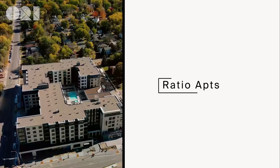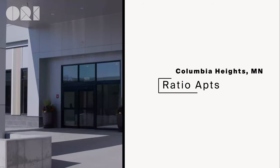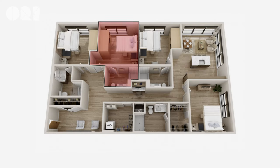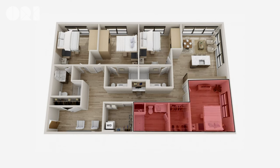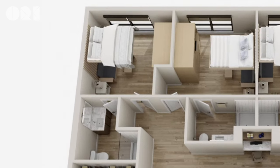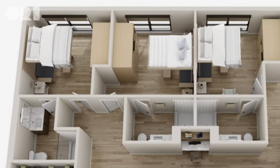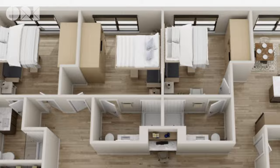And finally, taking the top spot on our list is Ratio Apartments in Columbia Heights, Minnesota. With co-living suites that start at $950 a month, these units are the most affordable ORI expandable apartments in the entire U.S. Each co-living unit features four individual suites, each with its own private bathroom, pocket closet, and cloud bed. These four co-living suites share common amenities including the kitchen, living room, and laundry facilities.